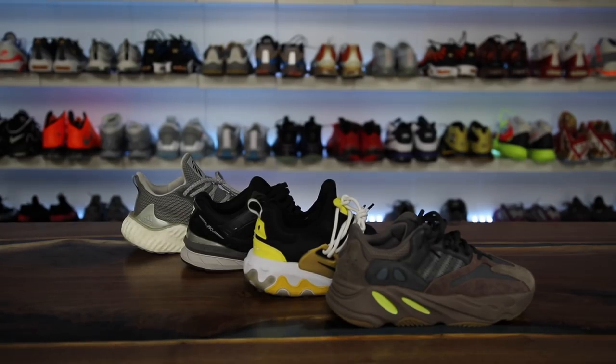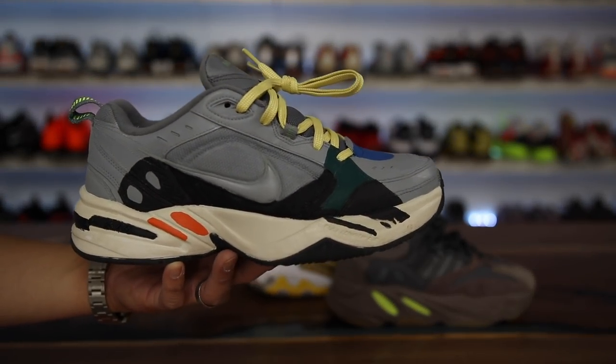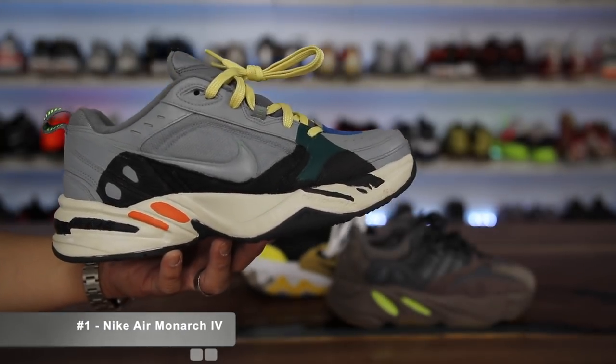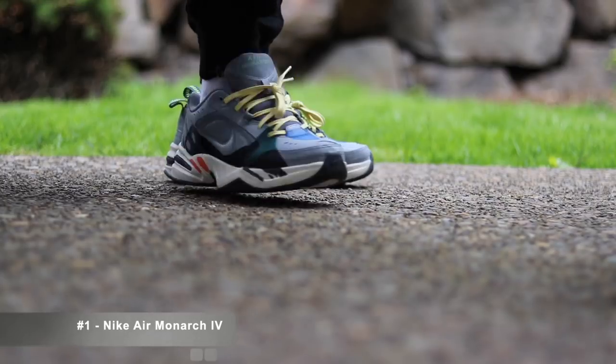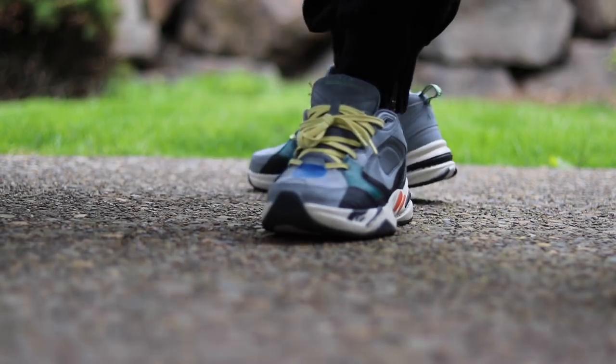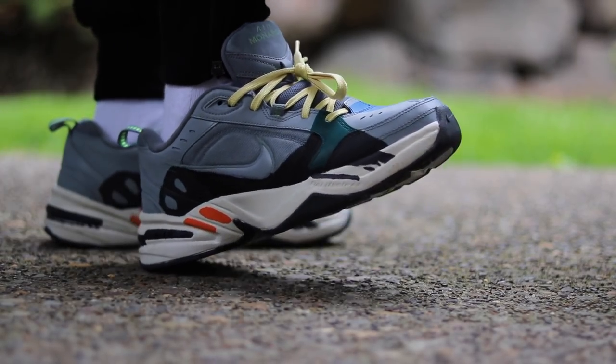We made it to the number one spot. If you enjoyed the video please give it a thumbs up and leave comments for other wide foot friendly shoes I didn't mention — this could have been a top ten but these five are the essentials. Now the number one spot — I know it looks like the Wave Runner because I did a customization on my Nike Monarchs — and the number one spot has to go to the Nike Monarch for wide foot friendly shoes. It's a fan favorite of dads, grandpas, and uncles everywhere.